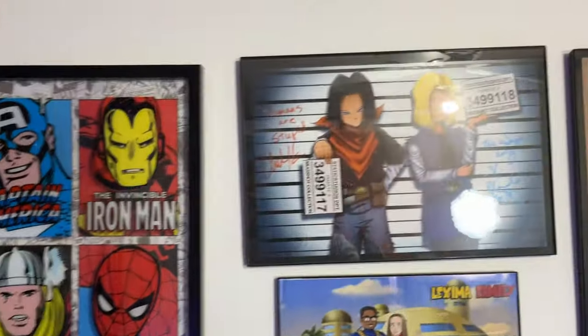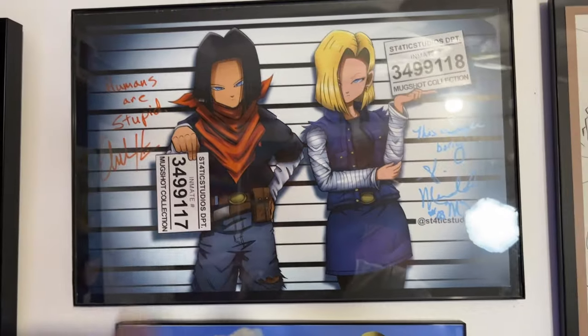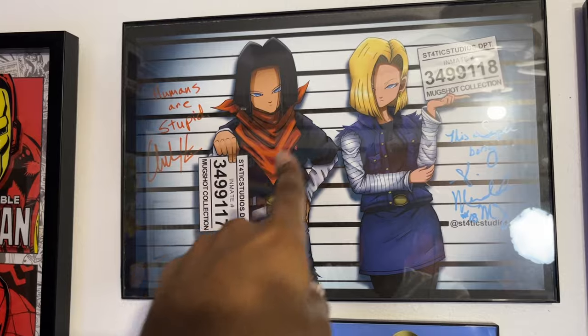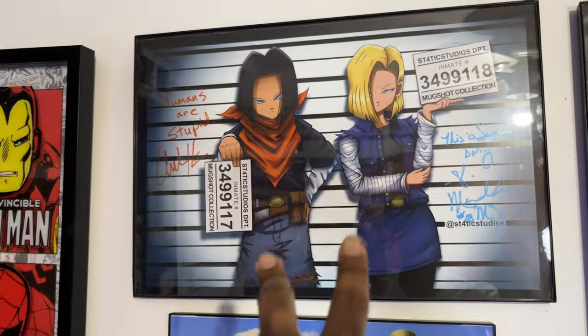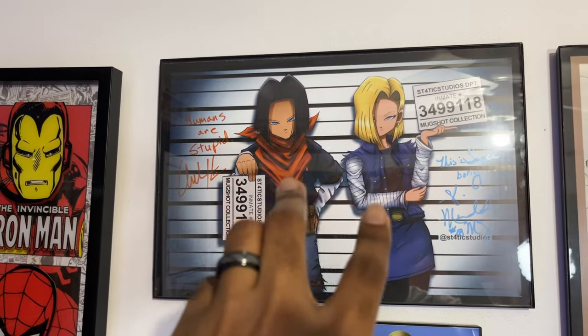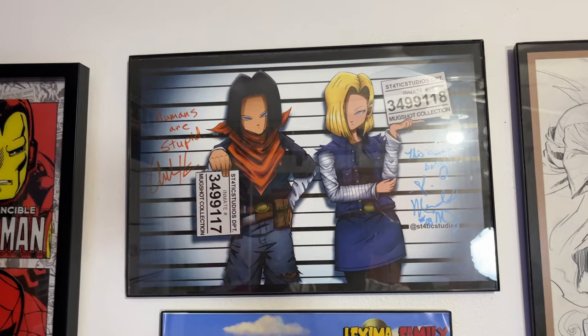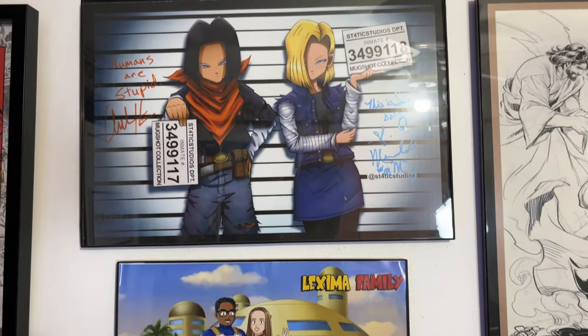There's a signed picture of Android 17 and 18 signed by their English voice actors — Chuck Huber and Meredith McCoy. It was really awesome meeting both of them and getting that signed. They were at a con at a booth right next to each other, so we were able to get them both signed the same day.